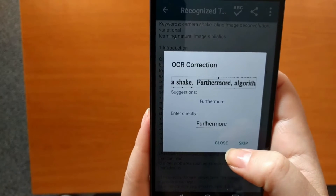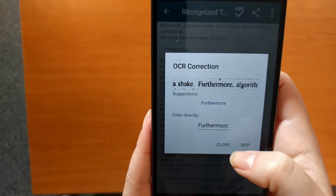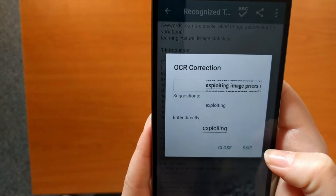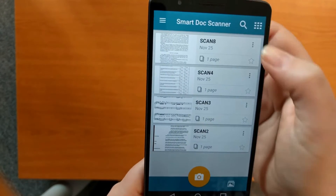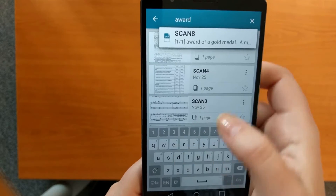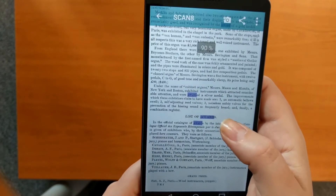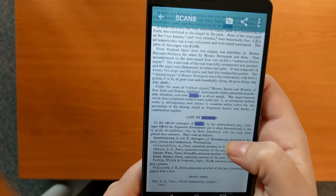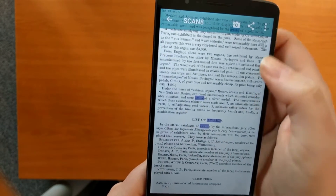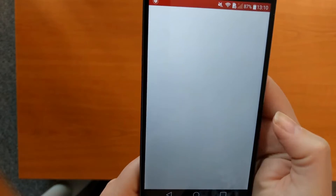Once the document gets OCR processed, the resulting PDF will include a text layer which can be corrected using our spell checking tool. You can use full text search and the search phrase will be highlighted. Now we want to share the PDF file, let's say by email.